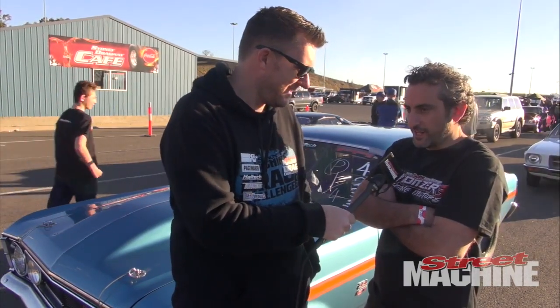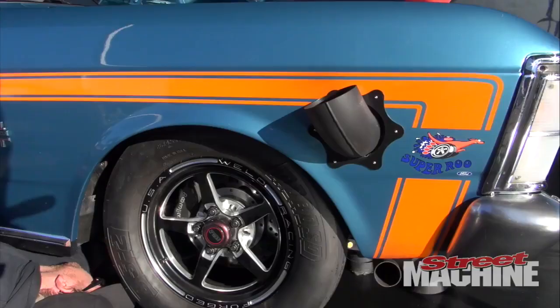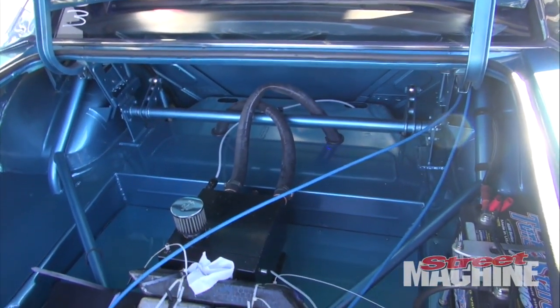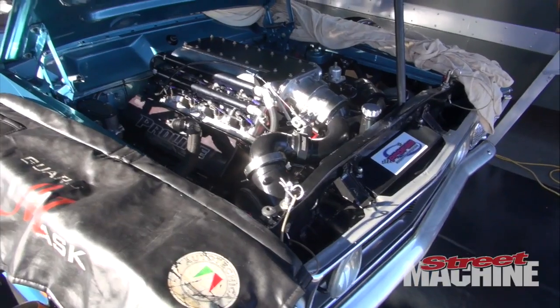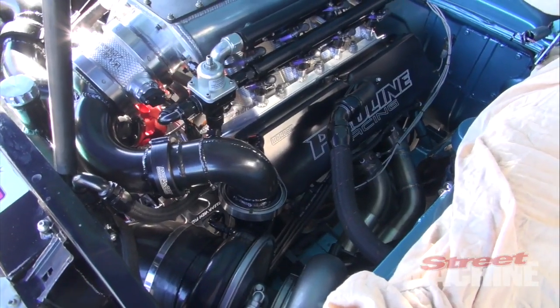What sort of engineering and fabrication changes were required to get that sort of motor into this thing? The handiwork from Joe and Jonathan from Pro Fab in Wollongong — they worked their magic and made it fit. We had to remove the front shock towers and make it a strut front end just to give us more room, because just the pipe that comes out of the head is two and a half inches, so it's a large pipe just to begin with.